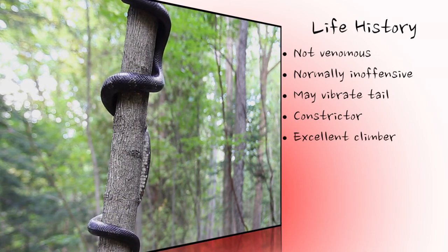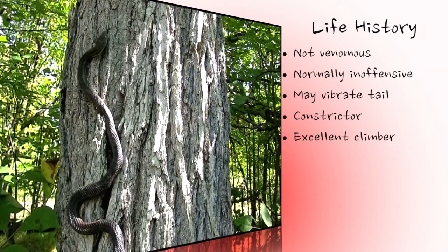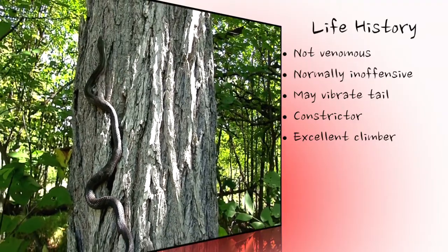Grey rat snakes are skilled climbers, sometimes climbing as high as 10 meters or more, and can scale vertical surfaces such as tree trunks.